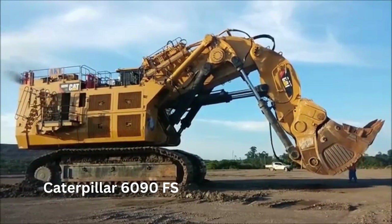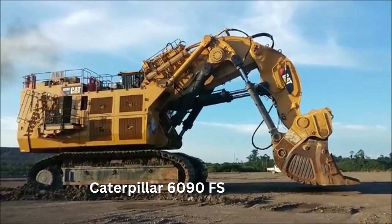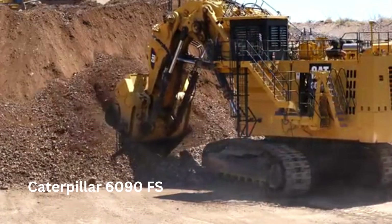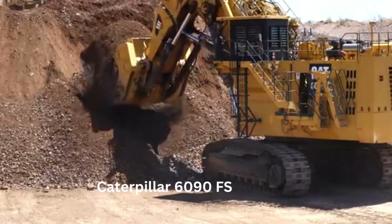Number 4: The Caterpillar 6090 FS. The Caterpillar 6090 FS is one of the world's largest excavators, manufactured by Caterpillar Incorporated, the American heavy equipment manufacturer. It is designed for use in large-scale mining operations, where it can handle massive amounts of earth and minerals with ease.